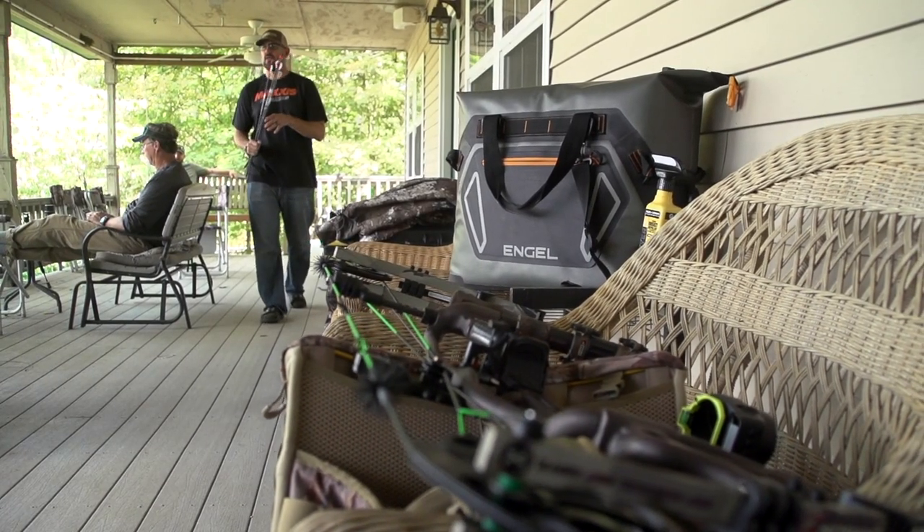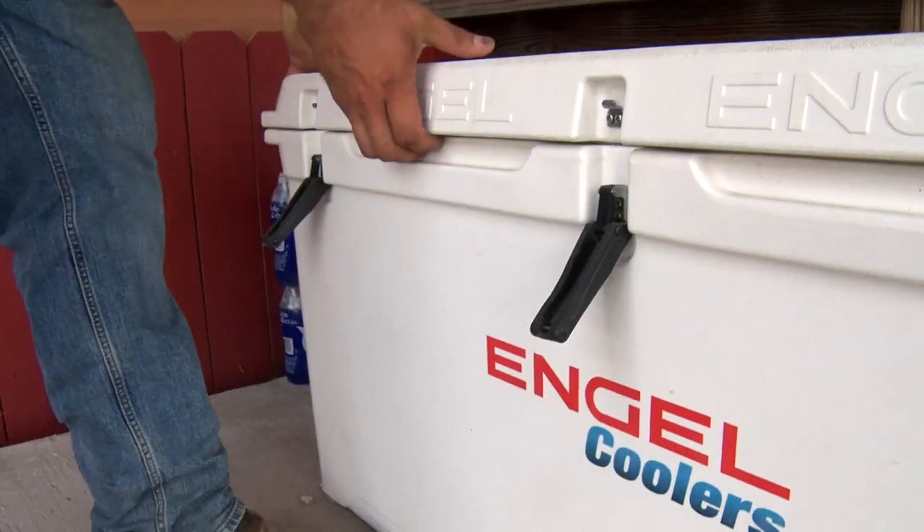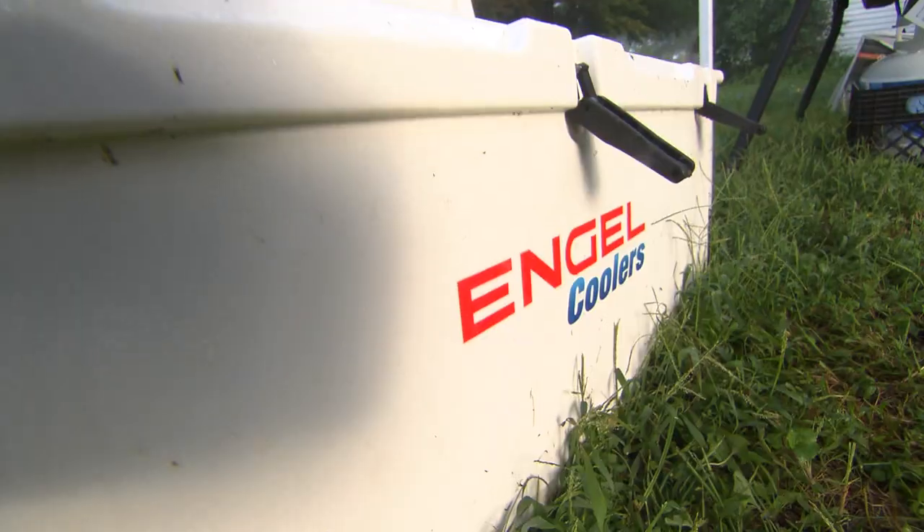When we are out there for multiple days, whether it's a soft-sided cooler or one of the roto-molded coolers, we can throw a bag of ice and a case of water in there, and two to three days later, the water is still cold.